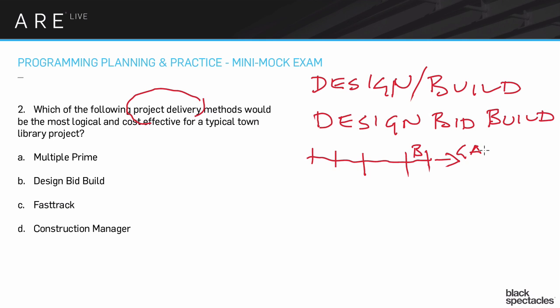So those are probably the two most common. Design-bid-build is definitely closer to 50% of the time — by far the most common. And if it's not specifically mentioned and you're curious about what project delivery method it is, design-bid-build would absolutely be the assumption.